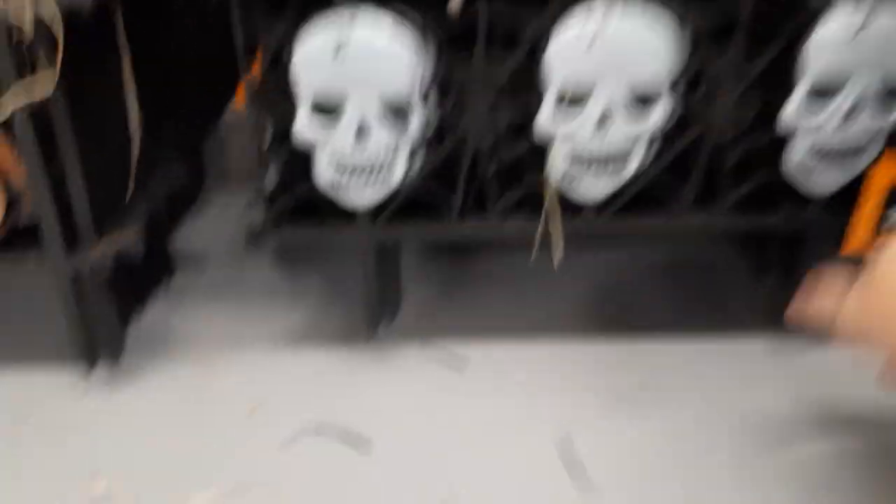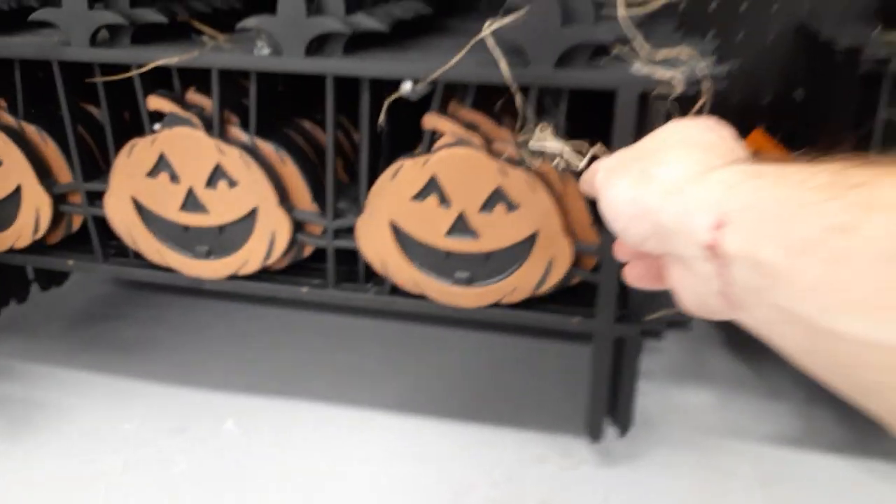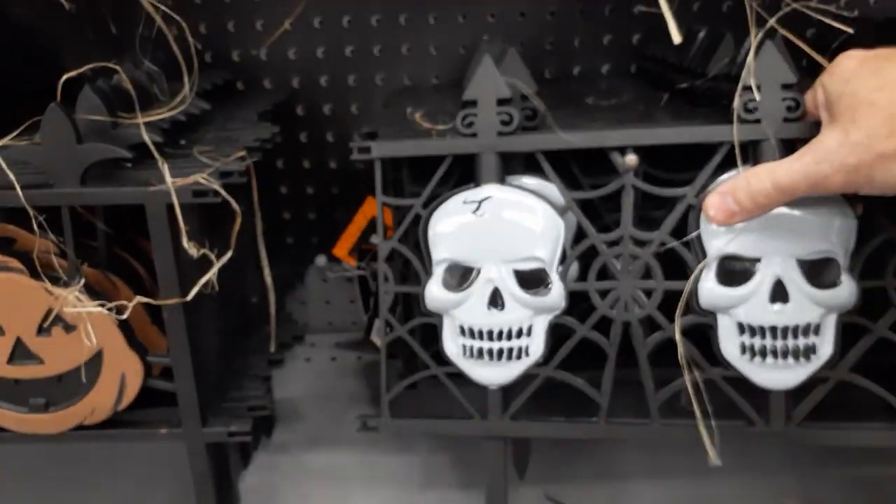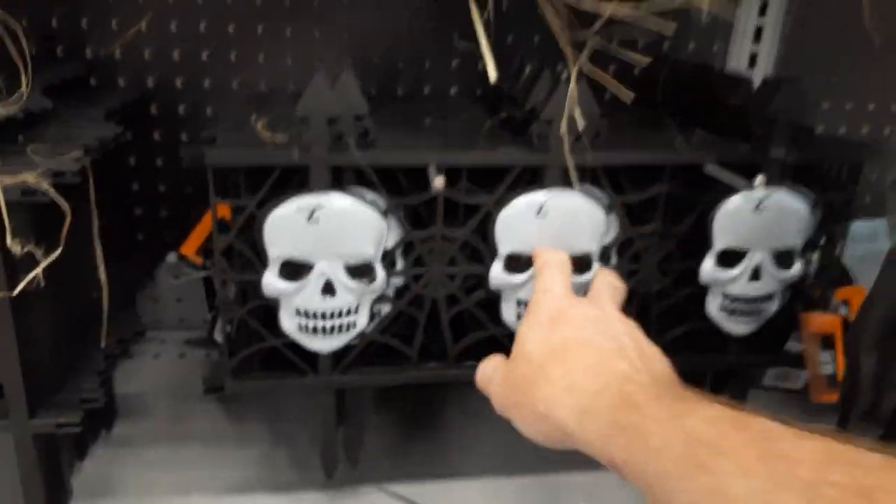Oh, they've got the fencing too — that's like the dollar store fencing. The skull fence sections look like they're five bucks. They've got pumpkins that are actually pretty decently thick stuff — it won't really bend by hand. So that's cool, not too bad so far.